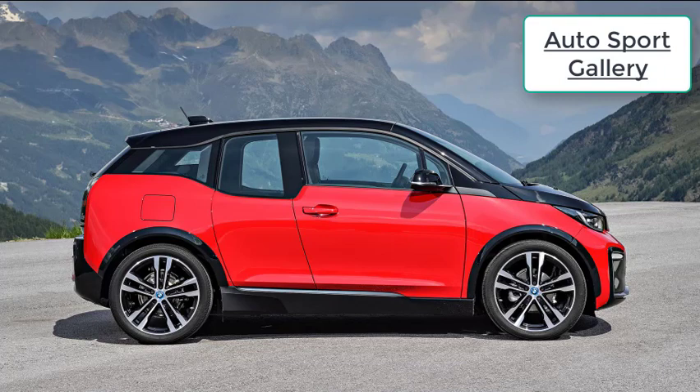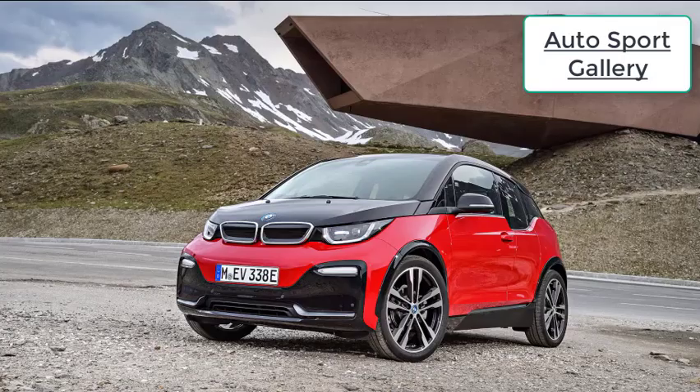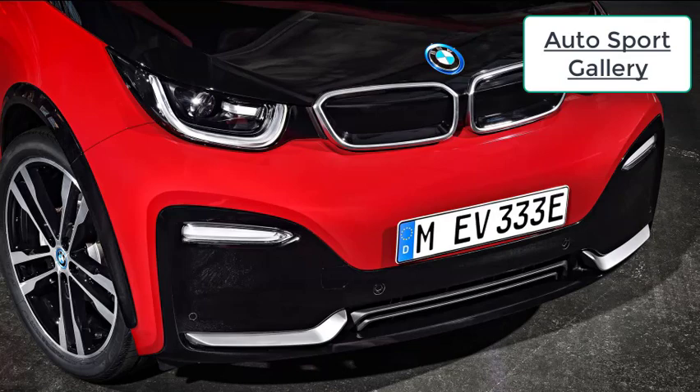BMW lowered the i3s by about half an inch, which in turn lowers the center of gravity. This helps the car feel planted, especially during quick side-to-side transitions. We were only able to test the regular EV-only version of the i3s, but it will also be available as a range-extended model with a 647cc gasoline-fueled engine to keep the onboard battery charged up. The extra 270 pounds of the two-cylinder engine and fuel tank are sure to impact performance somewhat, but we found the EV to feel rather quick and sporty at below-highway speeds.